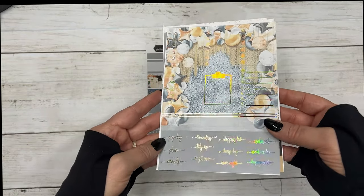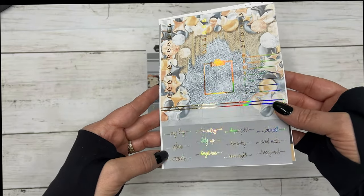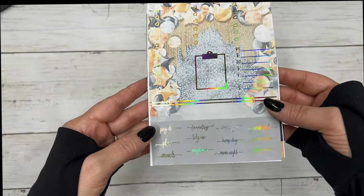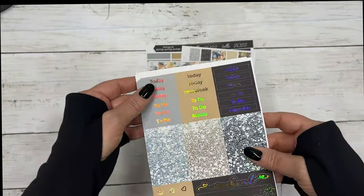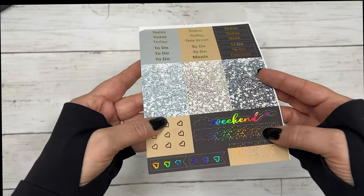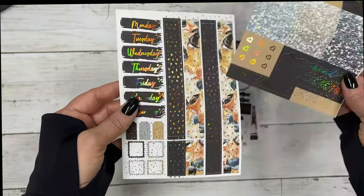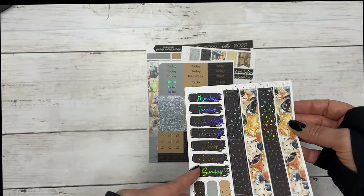Your script includes: payday, plan, errands, laundry, tidy up, Target run, shopping list, hump day, movie night, Walmart, social media, and happy mail. Then you have your script headers, glitter headers, weekend banner, checklist flags, some page flags, and then your date covers.